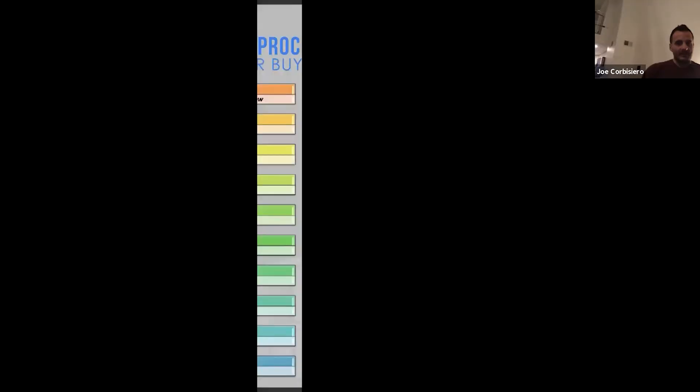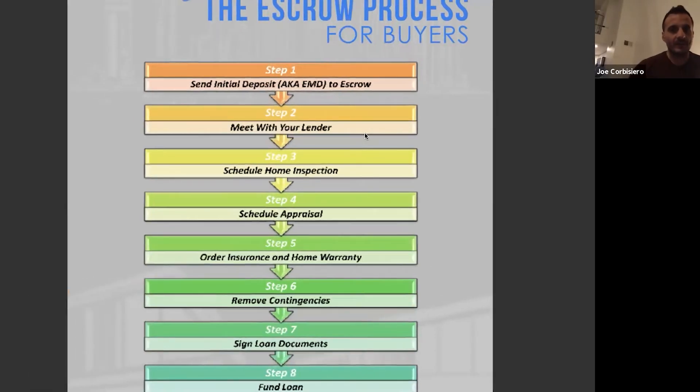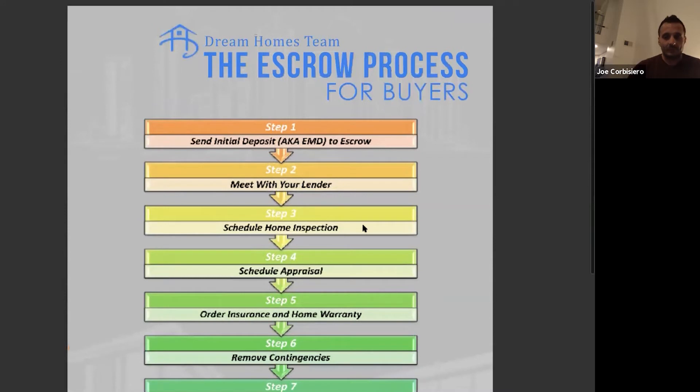Let me share with you really quick to make it a little simple for all the viewers here. So as we just spoke, Desiree is going to put the offer together. Then the buyer comes in, we get a phone call, get approved with Ryan the lender, then we do a buyer consultation. After the consultation, we go out and see the properties. We write an offer — Desiree explained a little bit of how to get an offer accepted. Then we get into what's called the escrow process. We broke it down — you can see it on the screen. There are about 10 steps of the escrow process.